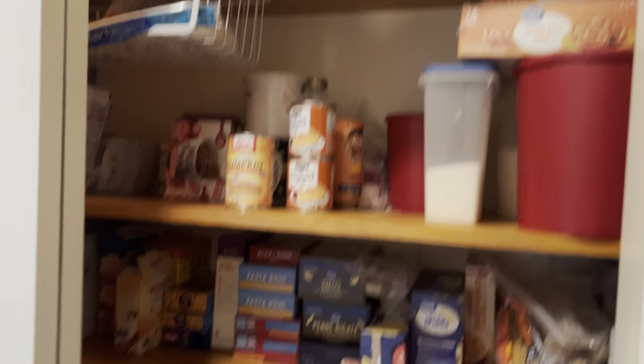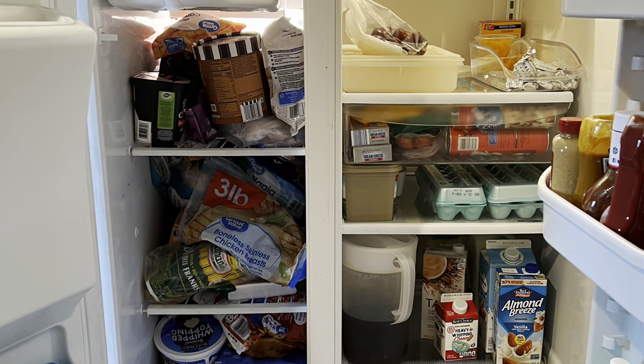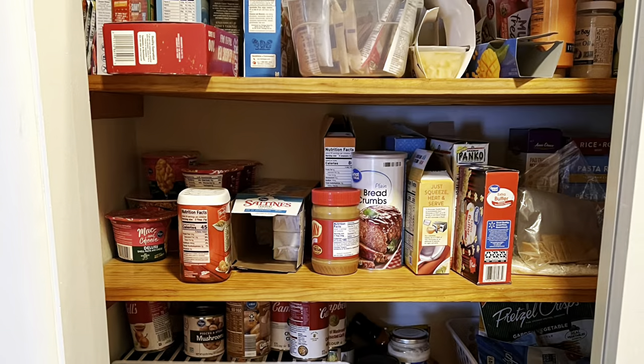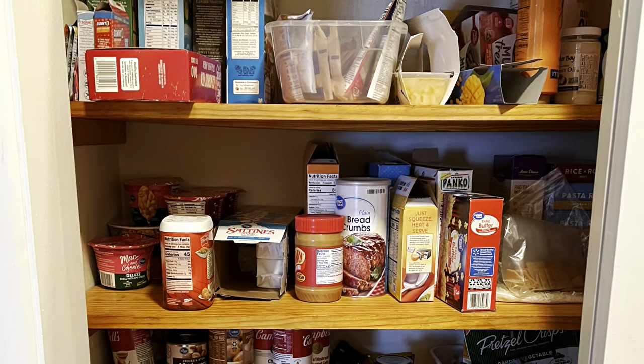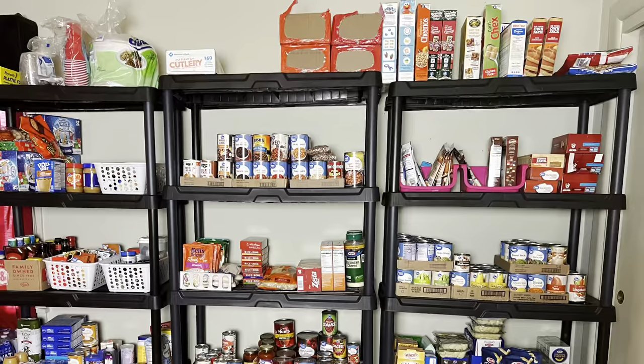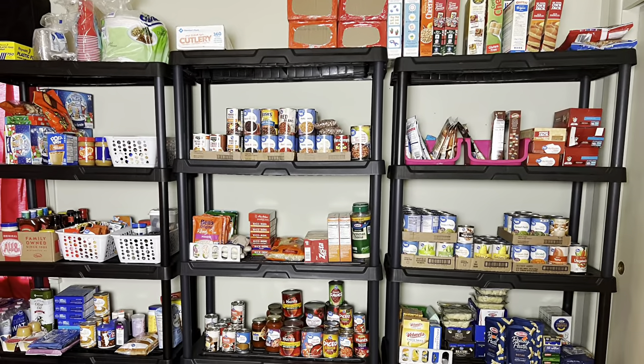Everything else looks good — now it's time to take out the trash. And that is it, guys! We got it all finished — got everything nice, clean, and organized. Now I know what I have in my freezers because I've got my freezer inventory sheet. Don't forget that link is in the description box below. I hope you guys enjoyed today's video and I'll see you in the next one — bye guys!